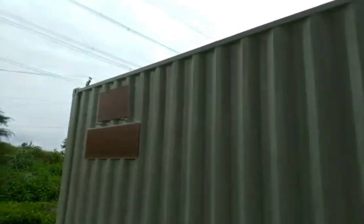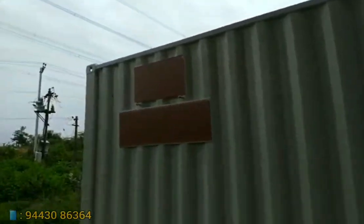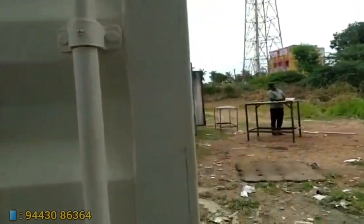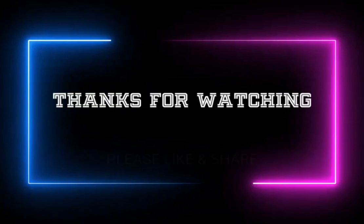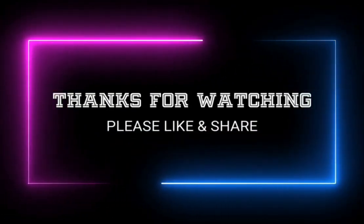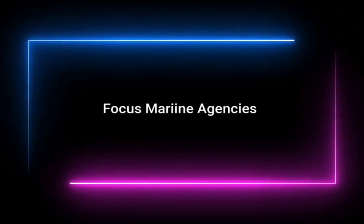Other similar fabrications including restaurant and canteen halls can also be done as per customization. Please contact Focus Marine Agency for any container requirements or fabrication needs. Do like, subscribe, and share our videos to support us. Thank you, see you in the next video.